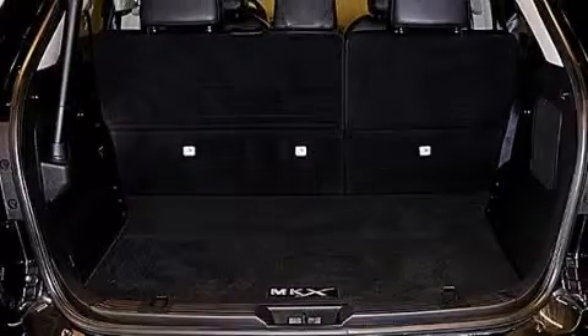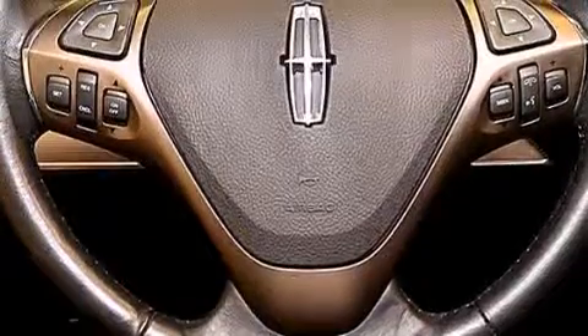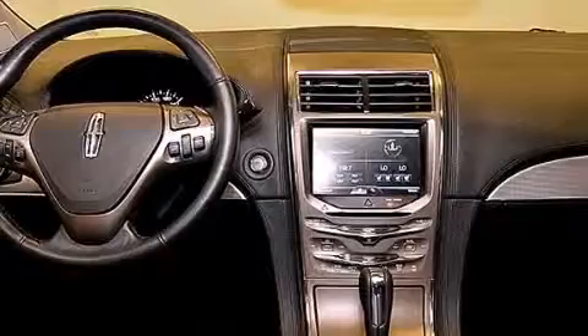The following features are also included: a low tire pressure indicator, memory settings for the seat positions so you can recall your favorite alignment with the push of one button, cruise control, leather seats, and a passenger-side mirror-mounted blind spot camera.